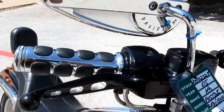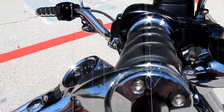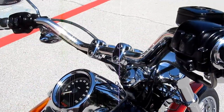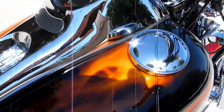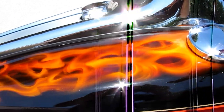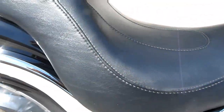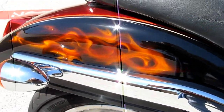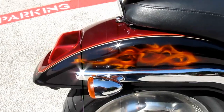It's got some upgraded mirrors, levers, and hand grips. One of the most beautiful parts of this bike is the real fire custom paint they put on the top of the tank and also on the side of the rear fender. It's not too much, but it's just enough to really give it a nice look.